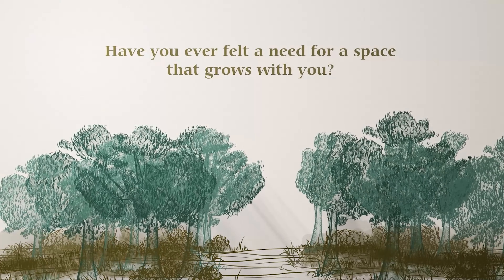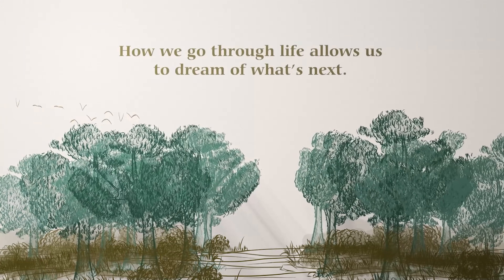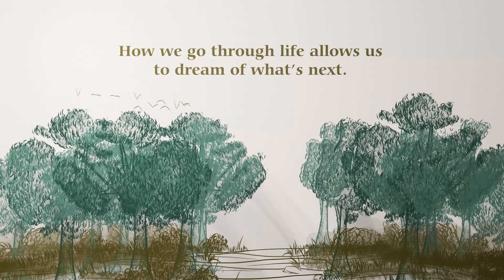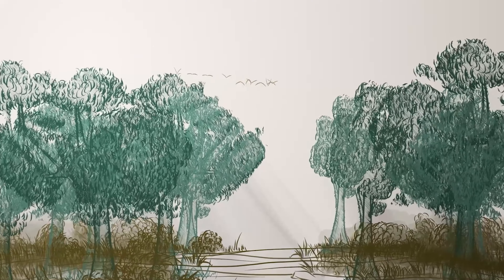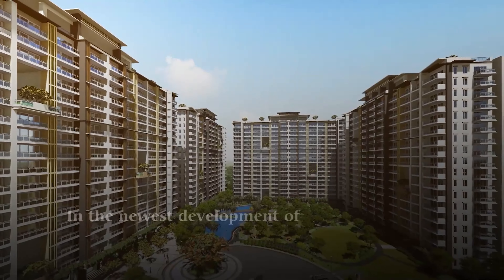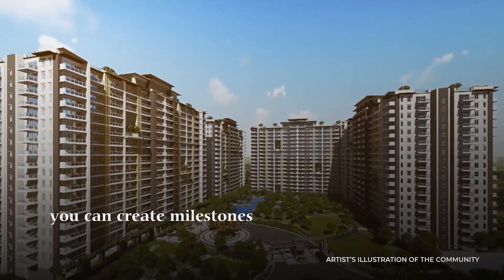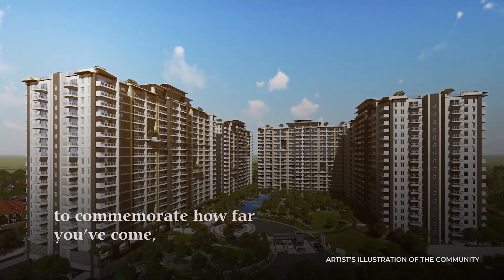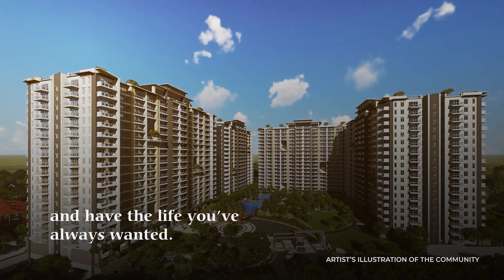Have you ever felt a need for a space that grows with you? How we go through life allows us to dream of what's next. In the newest development of DMCI Homes, you can create milestones to commemorate how far you've come and have the life you've always wanted.